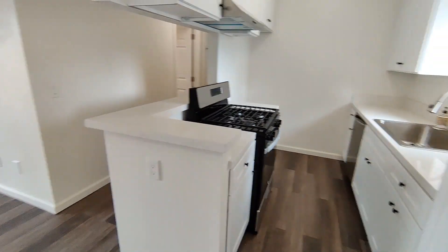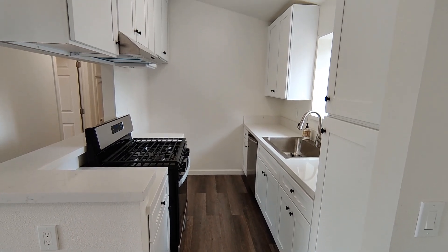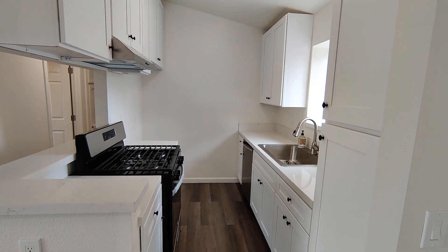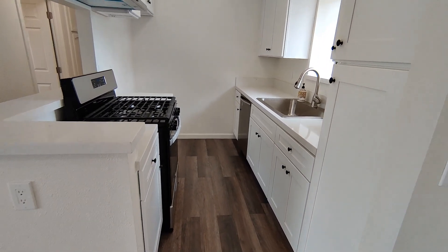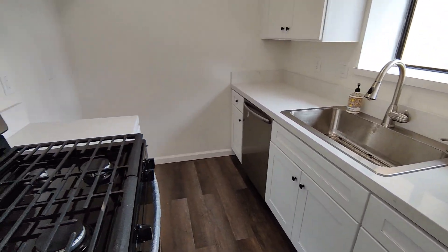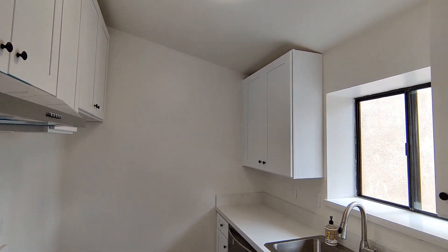Come in the front door and your kitchen is right here on the right. All new appliances, stainless steel appliances. Brand new stone countertops. Everything is all brand new in here. Nice and neat.